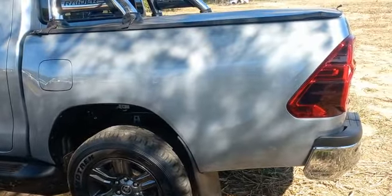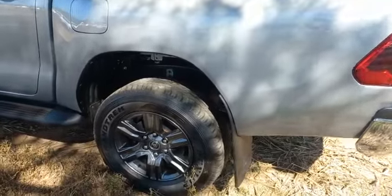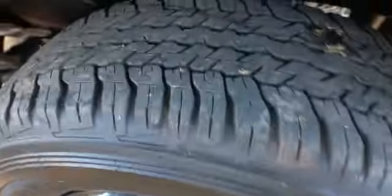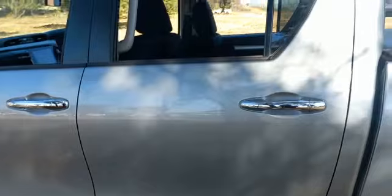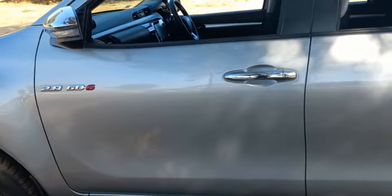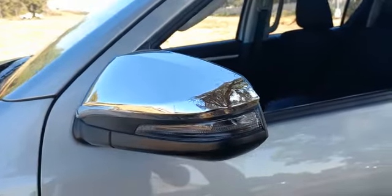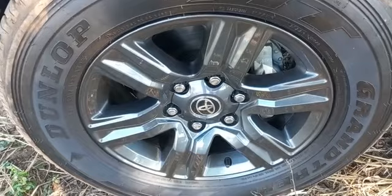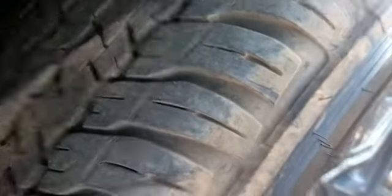Left hand side rear fender all good. Left hand side rear rim all good. Left hand side rear tyre still good, 5mm straight. Left hand side rear door all good. Left hand side front door all good. Left hand side mirror still good. Left hand side front fender all good. Left hand side side step all good. Left hand side front rim all good. Left hand side front tyre still good, 5mm straight.